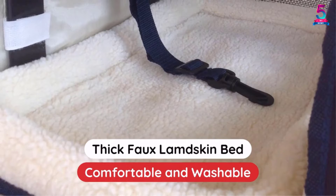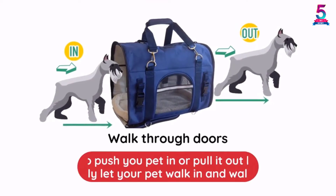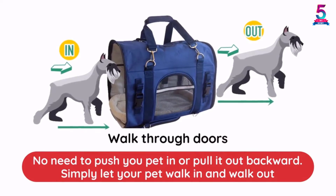As a result, the pet will surely enjoy the trip. The maximum weight that this pet carrier can hold is up to 10 pounds.